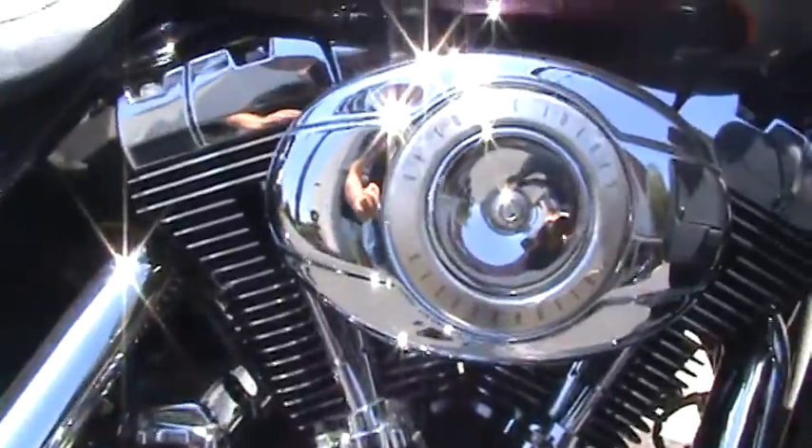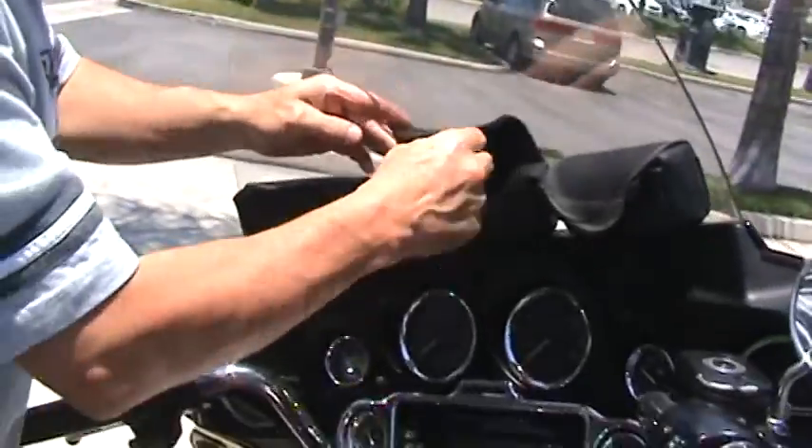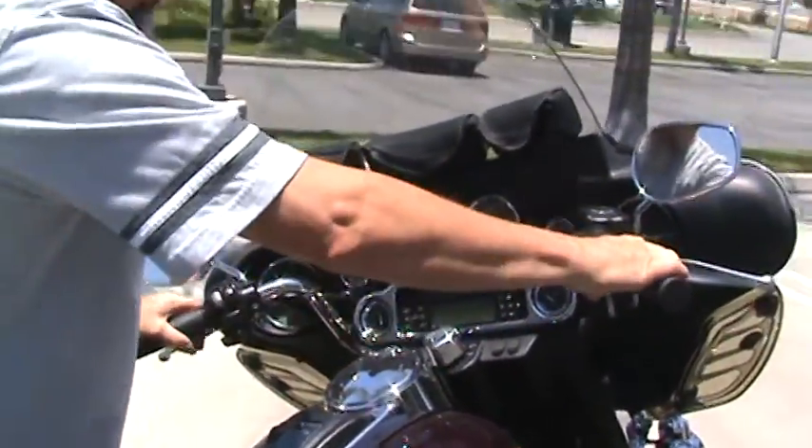It's got a few extras on it — the chrome pieces for the instrumentation. It's got the bag for the windshield, a nice little bag to have. It's got 57,000 miles.